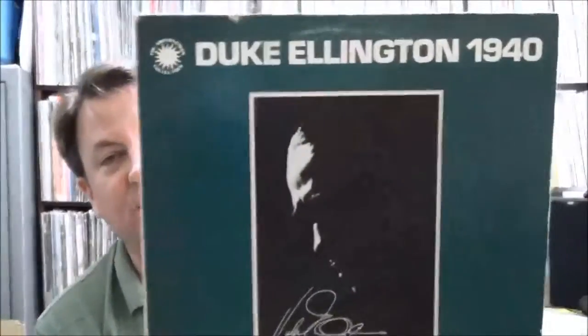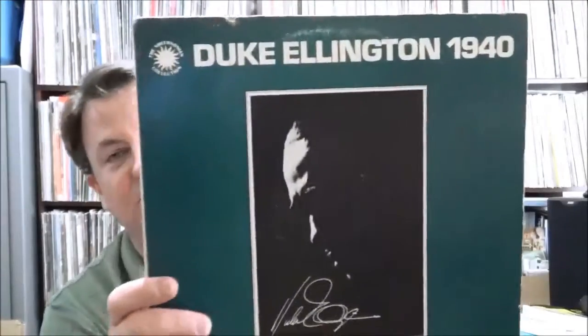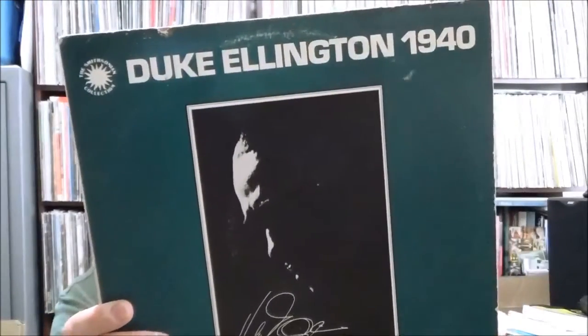Another one like that: Henry Red Allen and Coleman Hawkins. And then Duke Ellington 1940 — I think they put out two or three Duke Ellington ones for different years. This one was put out by RCA; I think the others were put out by Columbia.